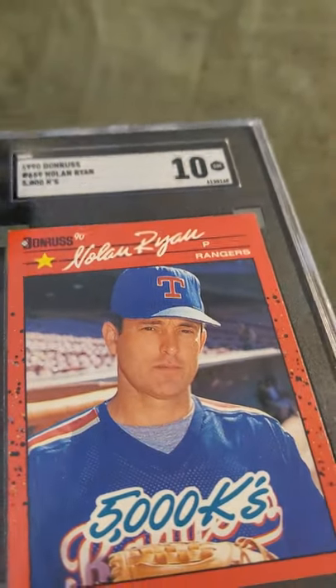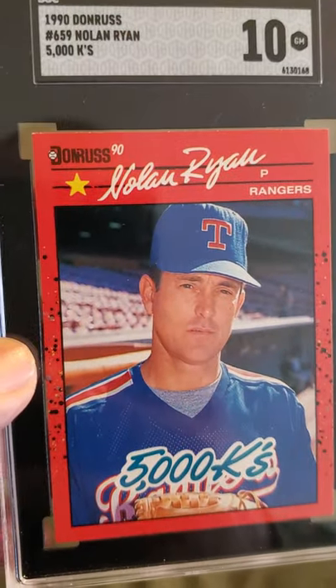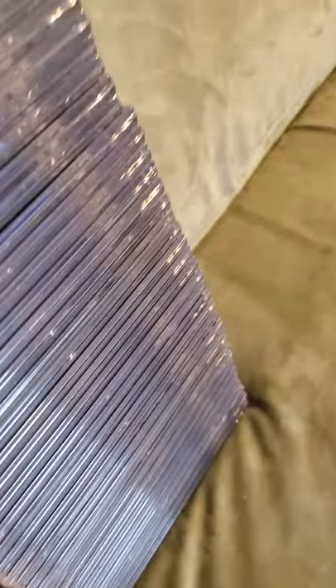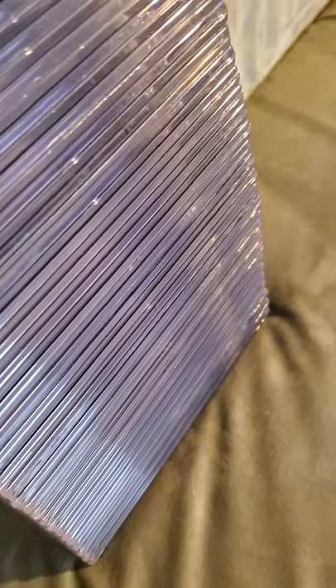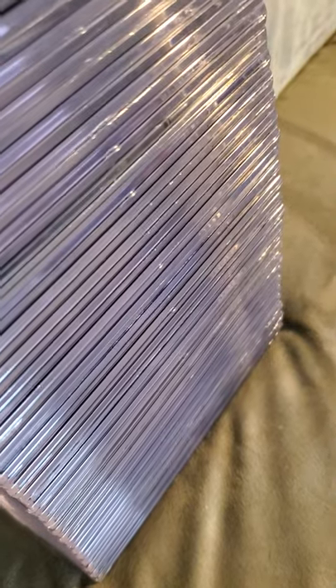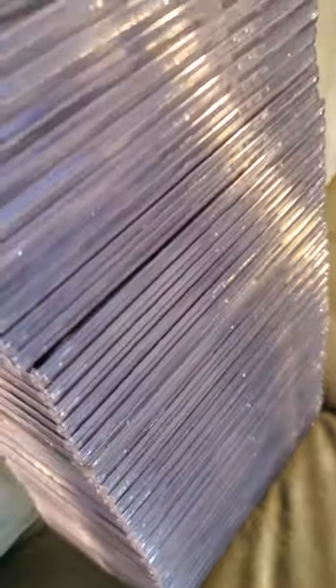Beautiful card — as you can see, 5000 K's there. Nolan Ryan, beautiful card. Junk wax era card comes back a 10, I'll take it. So that's it guys — 55 cards total. 7 tens, 18 nines, 14 nines, 7 eights-point-five, 5 eights, 1 seven-point-five, 1 four, 1 three, and 1 two-point-five, for a total of 55 cards.